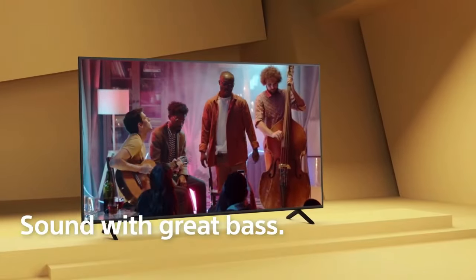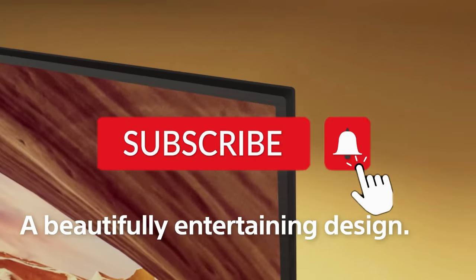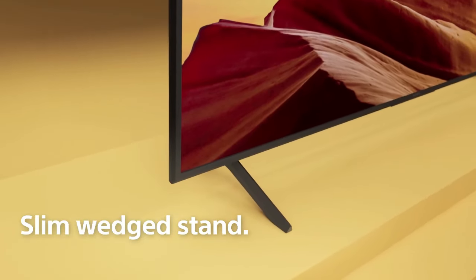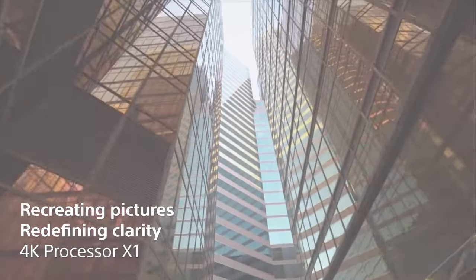So, there you have it. This concludes our list of the best smart TVs. If you like this video, please subscribe and hit that like button. To see more about these products, check out the links in the description box below. Thanks for watching.